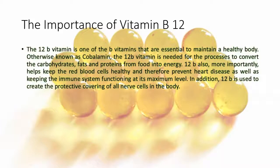The B12 vitamin is one of the B vitamins that are essential to maintain a healthy body. Otherwise known as cobalamin, the B12 vitamin is needed for the processes to convert the carbohydrates, fats and proteins from food into energy.